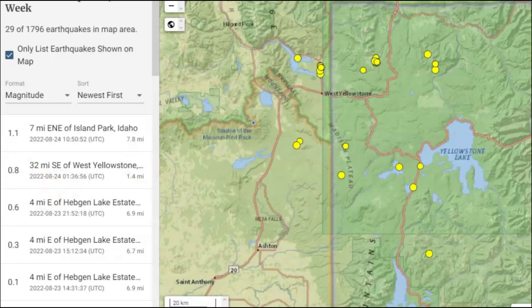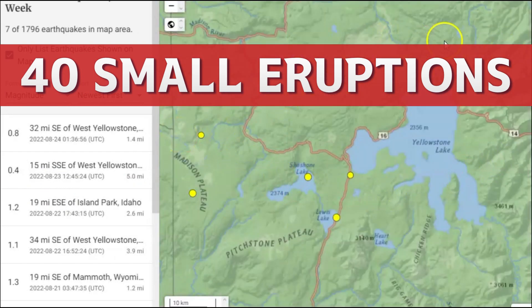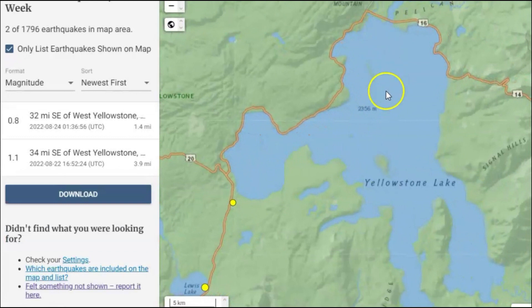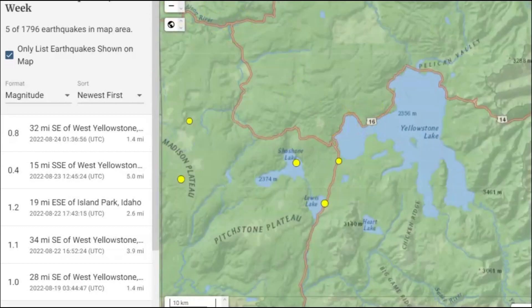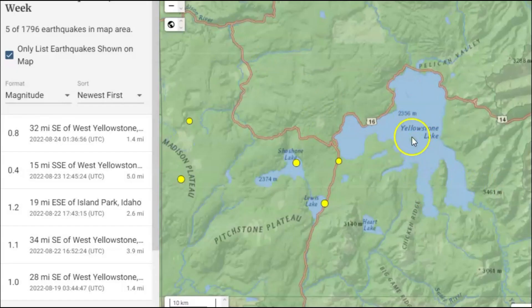They don't talk about the 40 smaller eruptions — at least 40 that have happened since then. I was thinking about the resurgent domes collapsing at the same time and the crack, the fault line at Yellowstone Lake where there's dike intrusion trying to come up. It's got a cap of rhyolite holding all that magma down. So I was wondering if during the last eruption when the two resurgent domes collapsed, would there be a sign prior to the collapse?